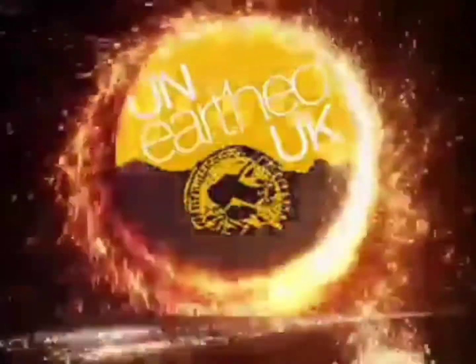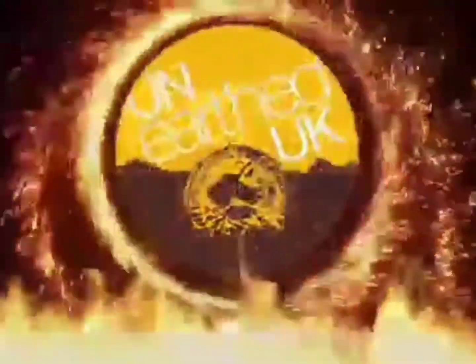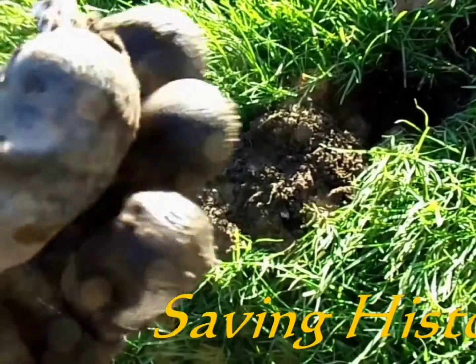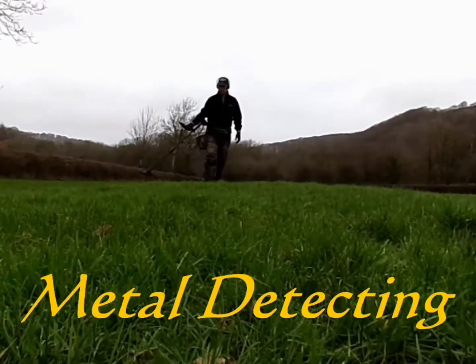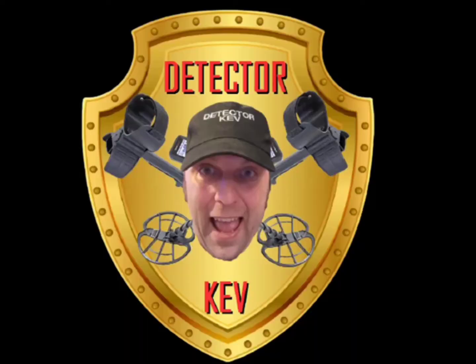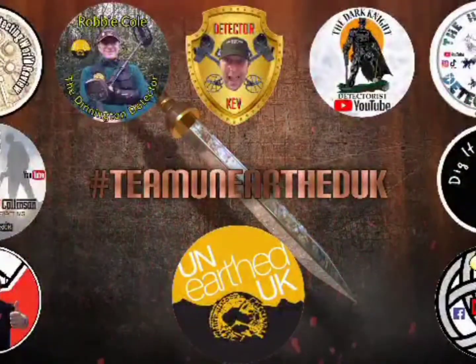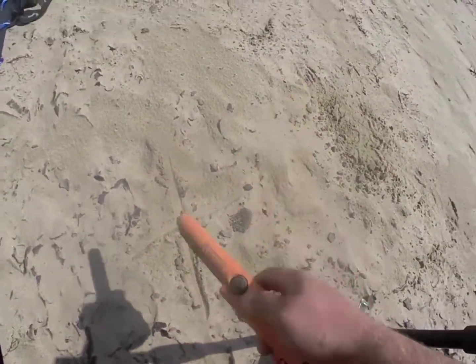It's a bit windy, but I'm on the beach again. I don't know if you can hear me or not. I'm trying my best to shield you from the wind, but I picked up a signal here — it read 40 on beach mode on the Noctur Simplex.